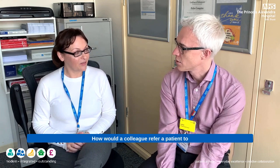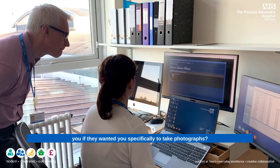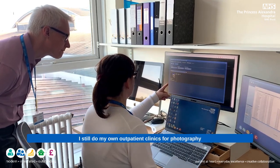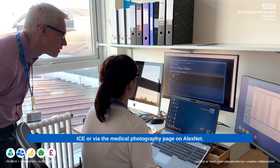How would a colleague refer a patient to you if they wanted you specifically to take photographs? I still do my own outpatient clinics for photography, and a patient can be referred via ICE or via the medical photography page on AlexNet.